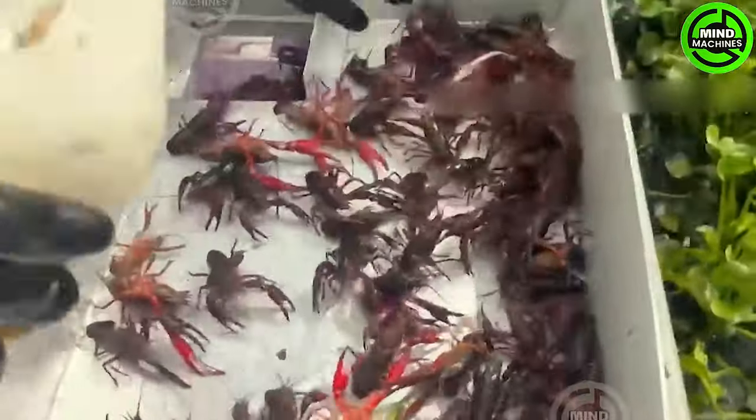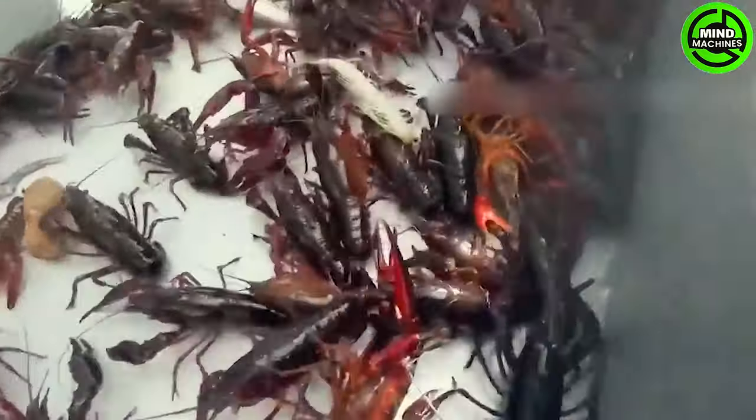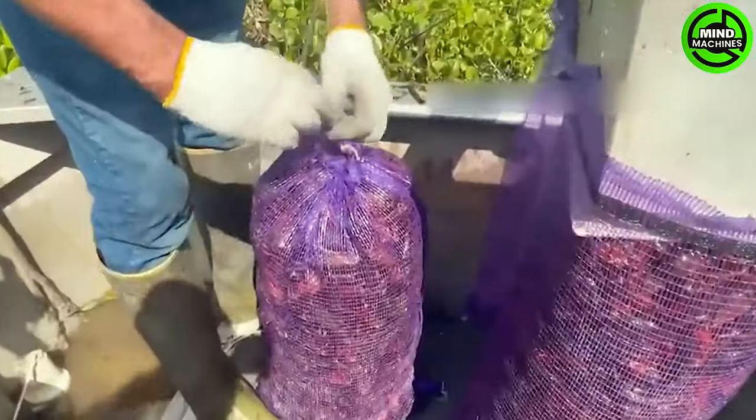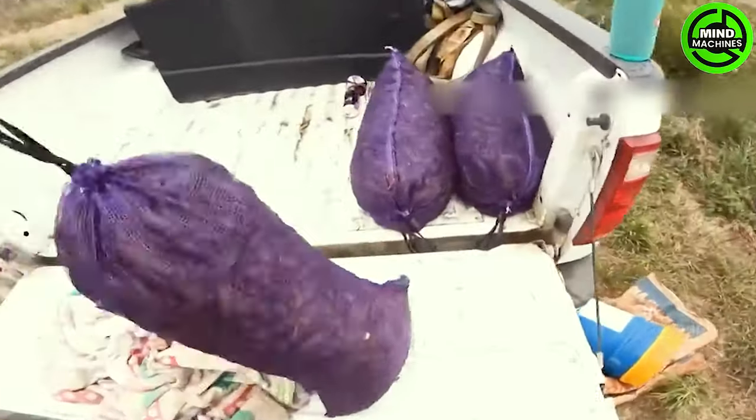Louisiana currently boasts around 1,000 crayfish fishermen and approximately 1,300 crayfish farmers. After harvesting, millions of crayfish are placed in mesh bags and transported to the processing plant.